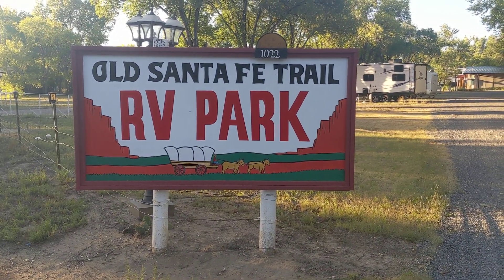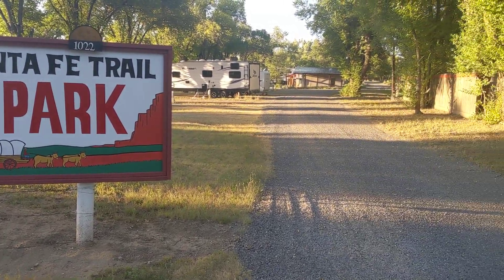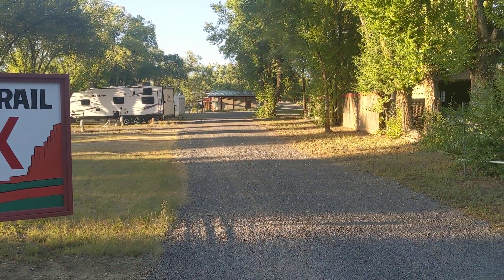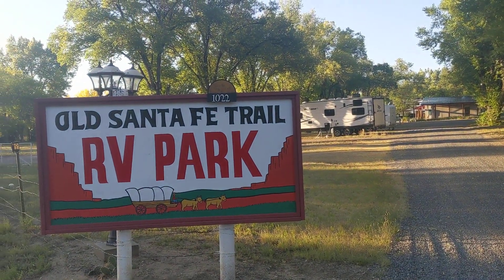Welcome back everybody. We are today at the Old Santa Fe Trail RV Park here in Springer, New Mexico. I had to think about where we're at.